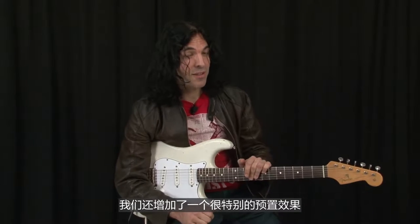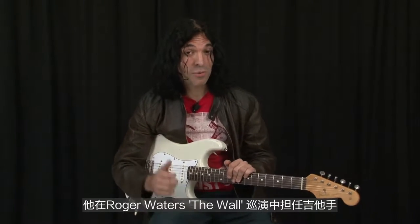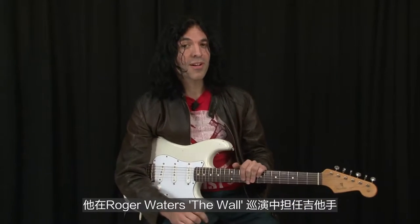We also have some very special sounds, which are presets from Dave Kilminster, who is the guitar player for Roger Waters in the current tour of The Wall.